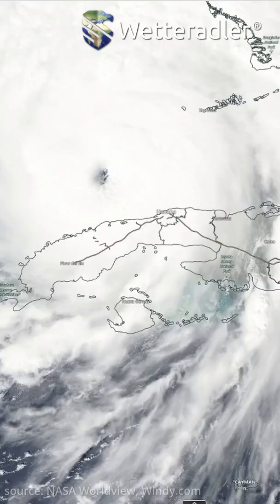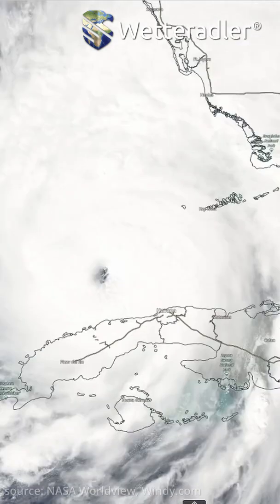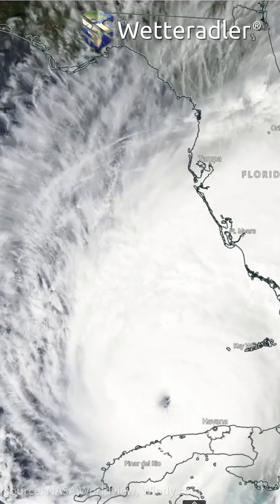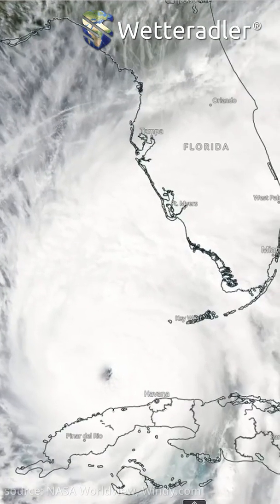Welcome to Vetter Adler's satellite imagery analysis. This time it's a video in English because Florida has been mostly hit by that hurricane. So if you are a German listener and you have some friends in the United States or maybe even Florida, please share this video with them so they can also have the information.